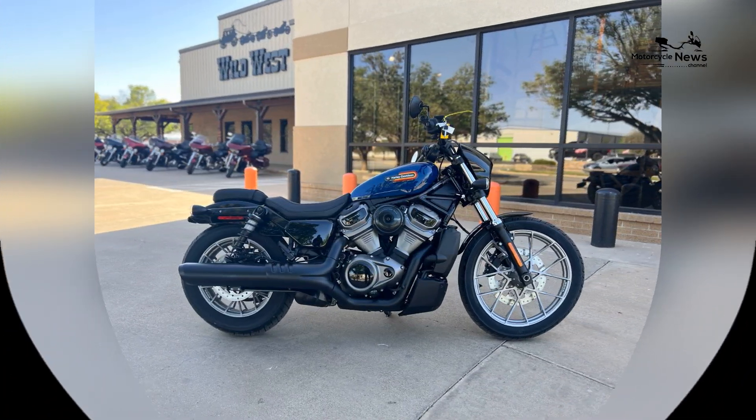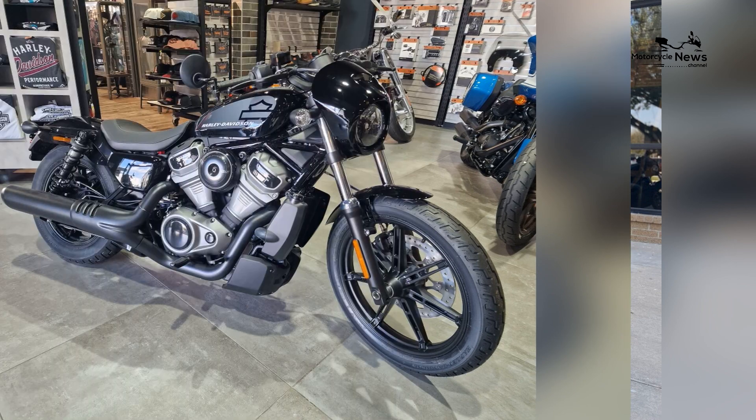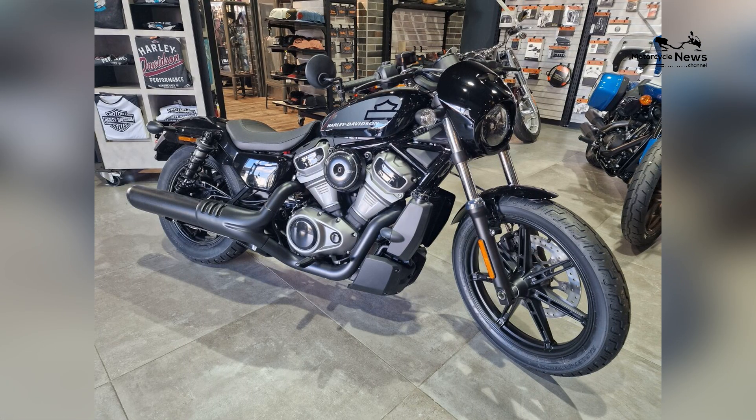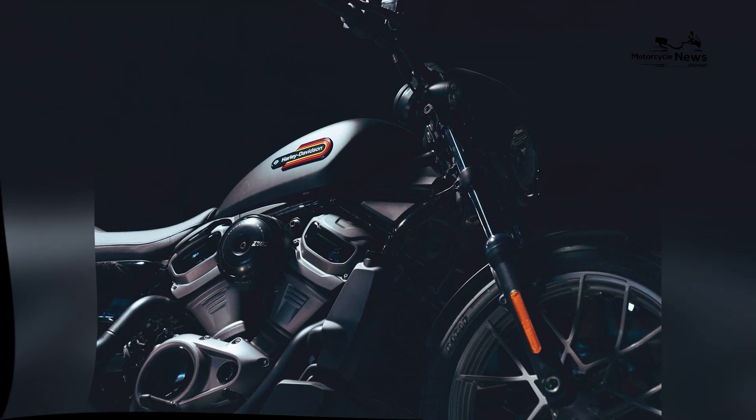The Nightster's V-twin engine not only offers potent acceleration but also instills a sense of confidence and authority, making it an ideal companion for riders entering the world of cruisers. Harley Davidson's focus on the potent performance of the Nightster's V-twin heart aligns with the brand's commitment.